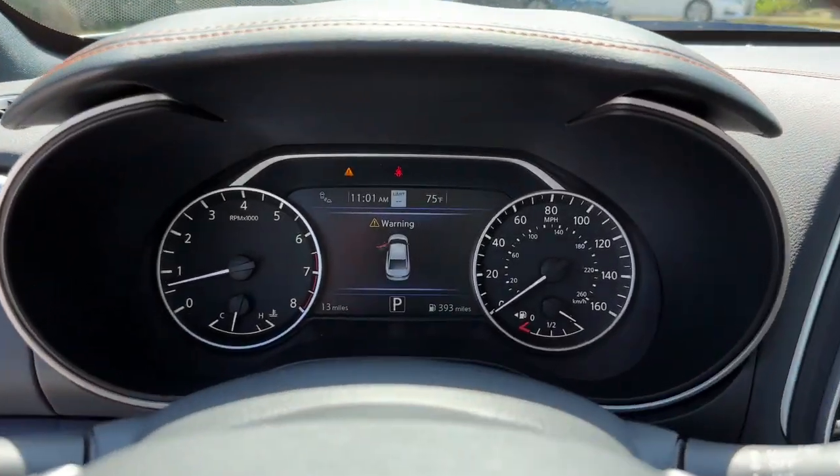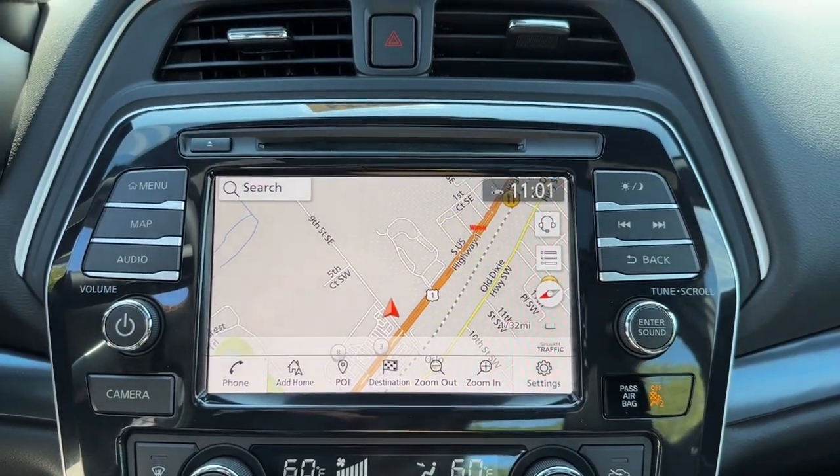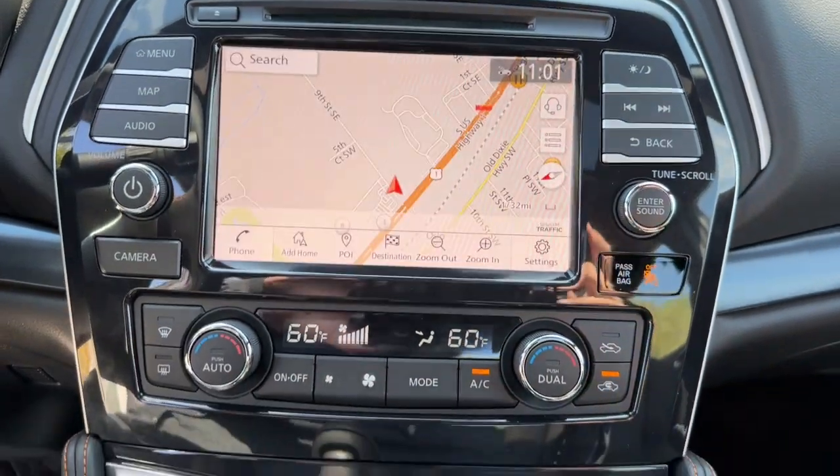Infuse every journey with spirit and style in this performance-minded Maxima. Come in for a fun and easy test drive — our team will make it the best part of your day.